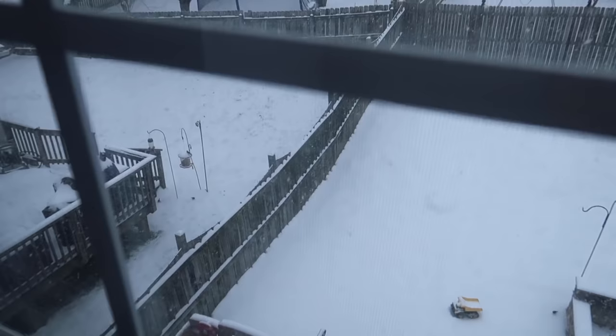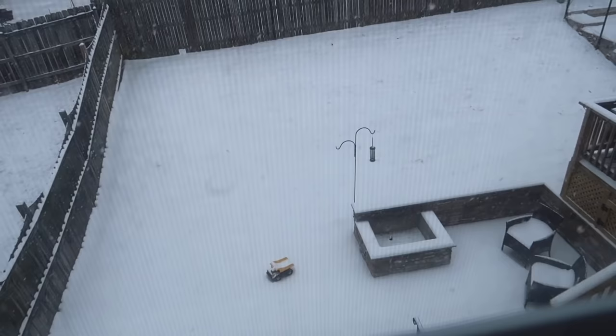Hey guys, welcome to today's vlog! I'm here in Riley's room — she just woke up from quiet time. Today I wanted to show you what we're doing on this snow day. Check out the snow coming down outside — we've got a winter storm advisory right now. It's too cold to go outside, so we're cooped up at home on the weekend, going a little stir crazy.